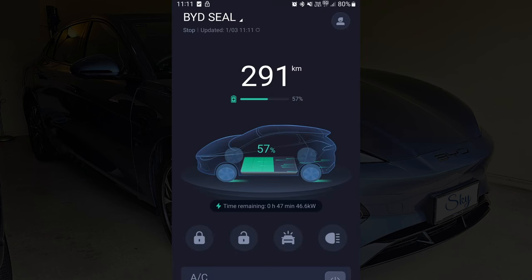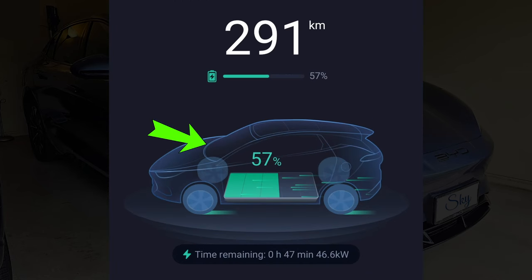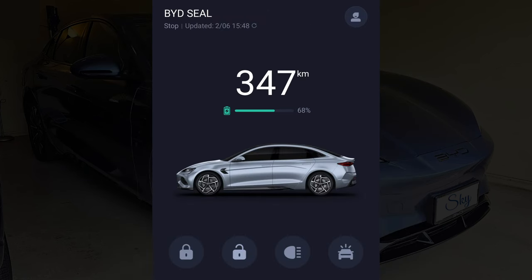The best part of having an EV is the ability to see our car's charging status, like the percentage of the battery, estimated travelling distance (aka the range), time remaining to charge to full, as well as the current charging power. And when the car is not charging, it only shows the range and battery percentage.